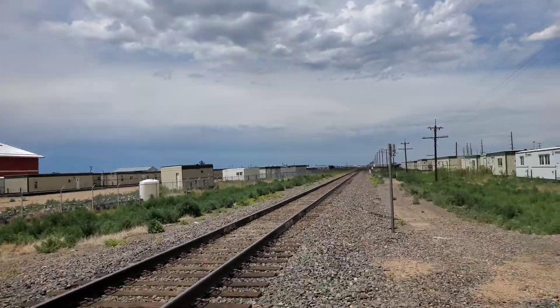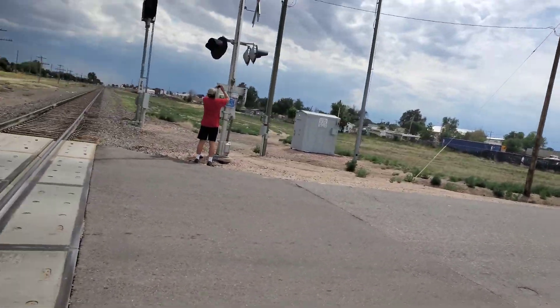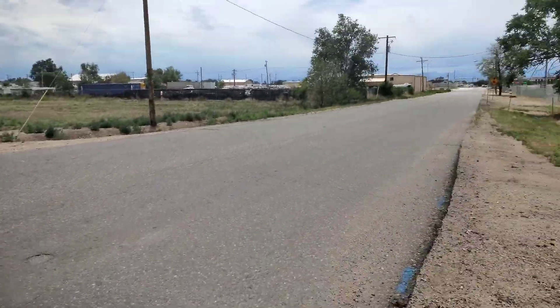Over here leads towards Greeley, over here leads towards Brighton, and over here we've got the other signal. I'll get the dot tag when we get over there too.